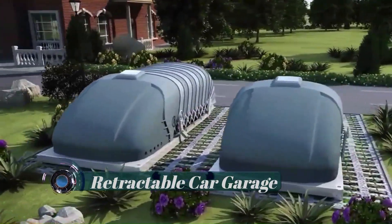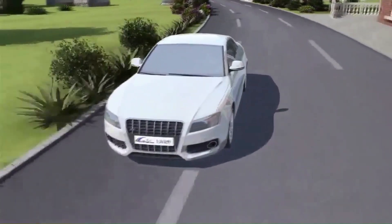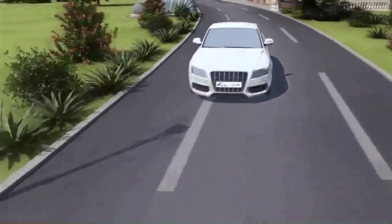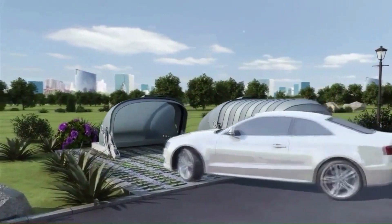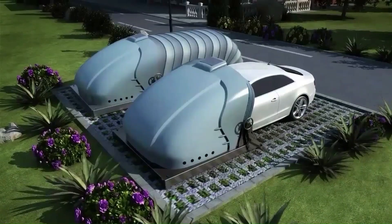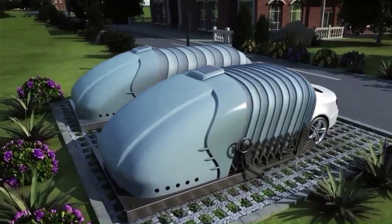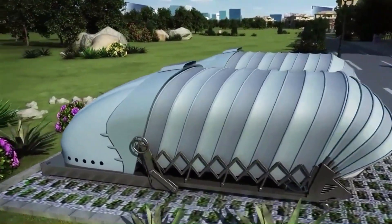Retractable Car Garage — the Solar Energy Remote Controlled Smart Portable Garage is a patented outdoor car parking product. It protects your car from damage, car paint and plastic components aging from wind, acid rain, intense cold, sun exposure, and ultraviolet light, and reduces security risks caused by excessive heat in the car.